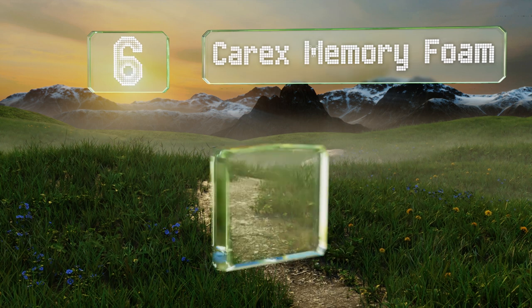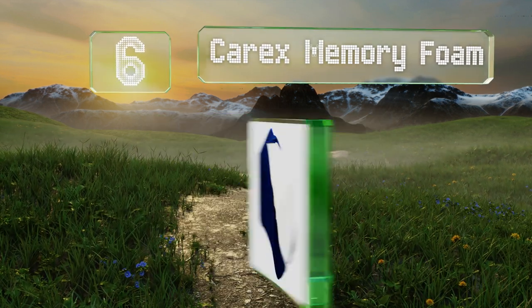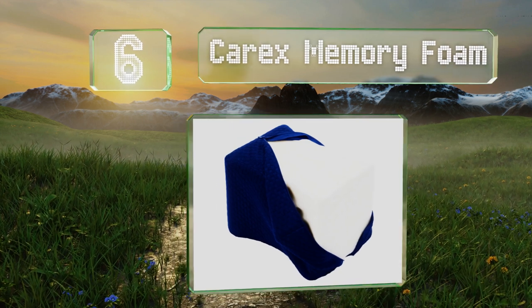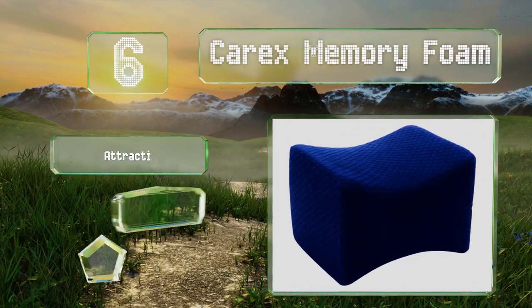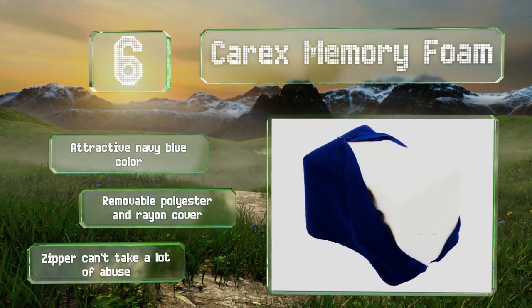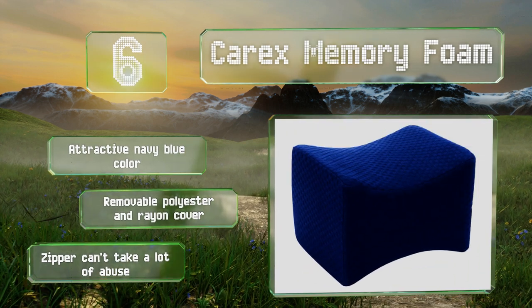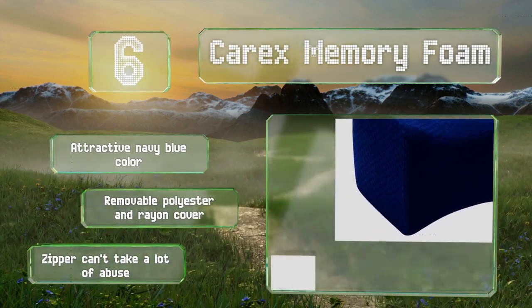Moving up our list at number 6, the Carex memory foam is made from hypoallergenic materials and the zipper is placed such that it doesn't scratch your skin. While it starts out thicker than similar options, it tends to flatten too much when it gets hot. It comes in an attractive navy blue color with a removable polyester and rayon cover. However, the zipper can't take a lot of abuse.